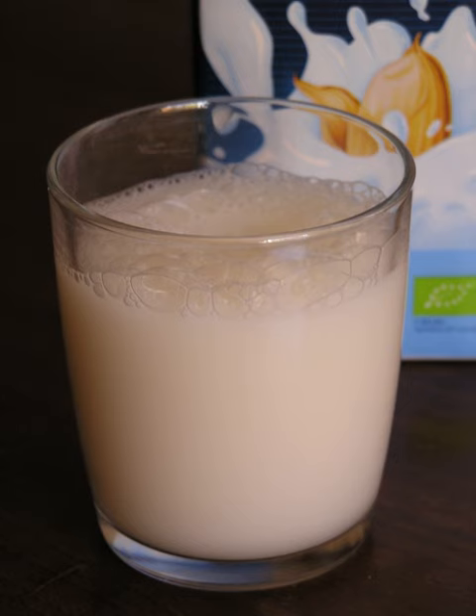Rice milk is a grain milk made from rice. It is mostly made from brown rice and commonly unsweetened. The sweetness in most rice milk varieties is generated by a natural enzymatic process that cleaves the carbohydrates into sugars, especially glucose, similar to the Japanese amazake. Some rice milks may nevertheless be sweetened with sugarcane syrup or other sugars.